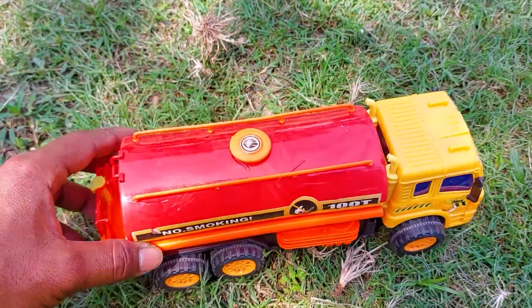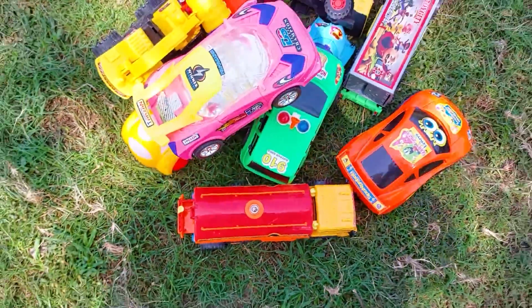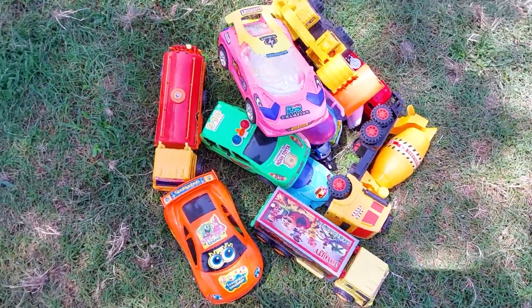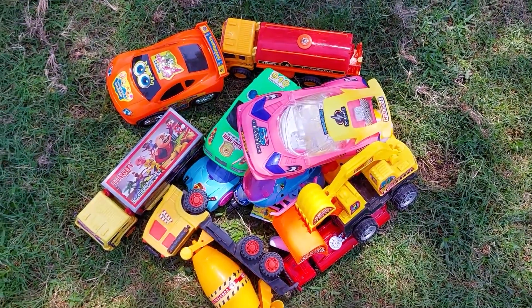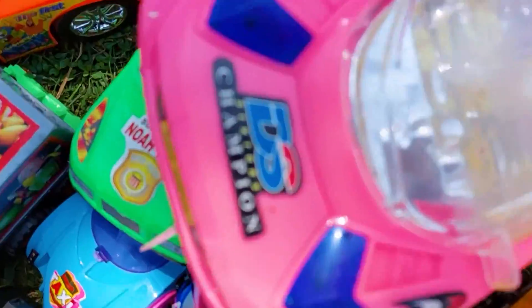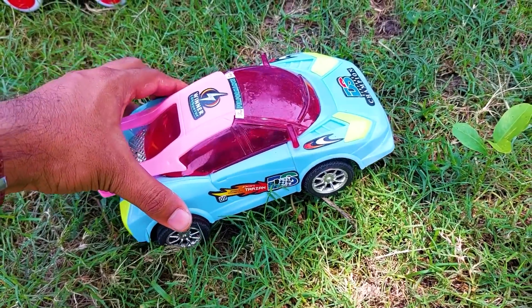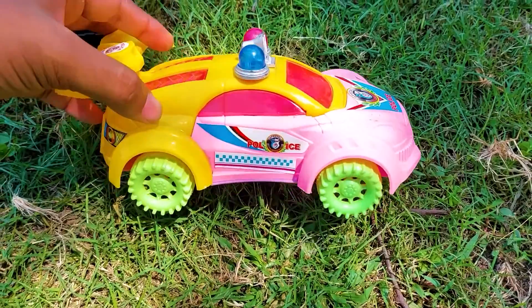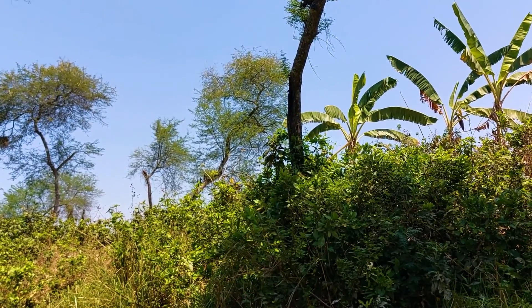So I collect the fuel tanker here. Friends, one by one all of these toy vehicles have been introduced, and all are nice and beautiful. So friends, now I will end my video — see you soon next time with many many color combination vehicles.